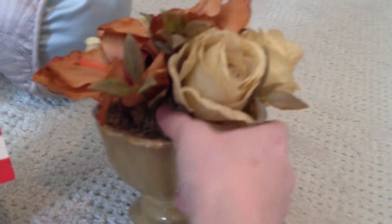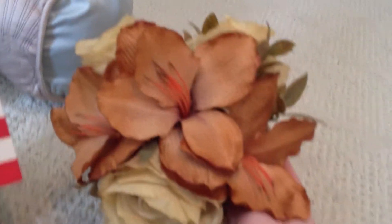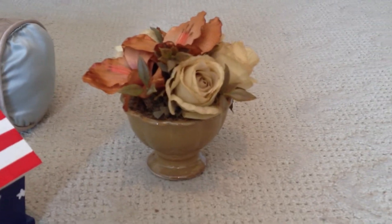This is a ceramic dish and there's moss and a few different kinds of fake flowers, but really pretty for being fake in my opinion. This was $0.99 and I just thought the dish alone would be worth that, let alone what was in it, so definitely had to pick that up.